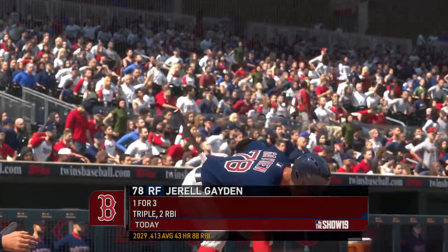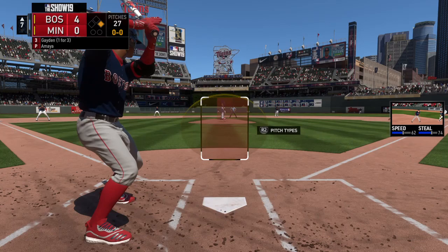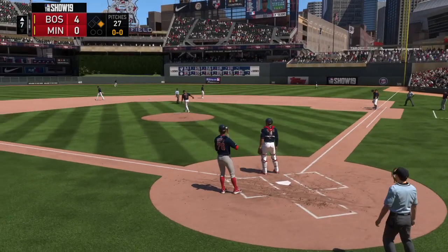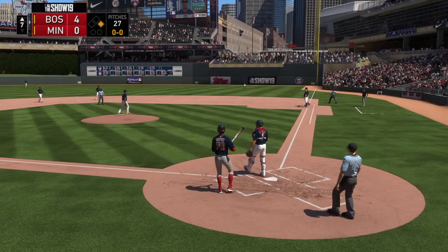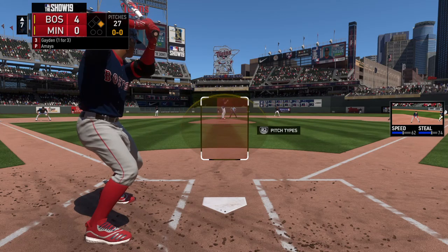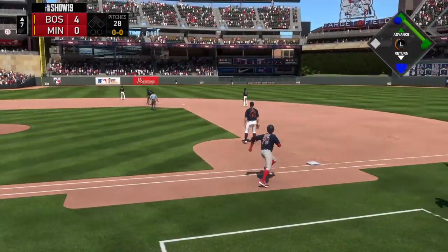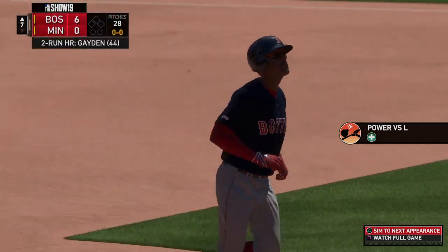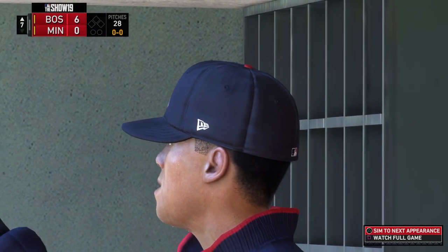Number 78 batting from the right side with the southpaw on the mound. Now a snap throw to first, and he's back standing. Another snap throw to the bag — keeping particularly close tabs on him. Here comes the first pitch, a swing and a drive sent out toward the gap. Fletcher racing back — gone! A two-run shot to left center, home run number 44 on the year.